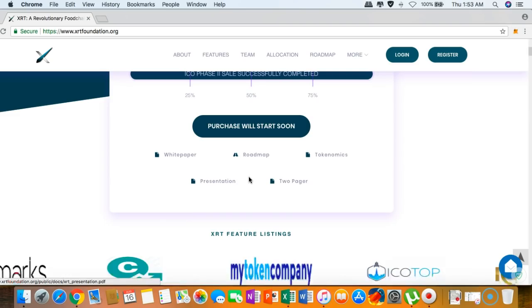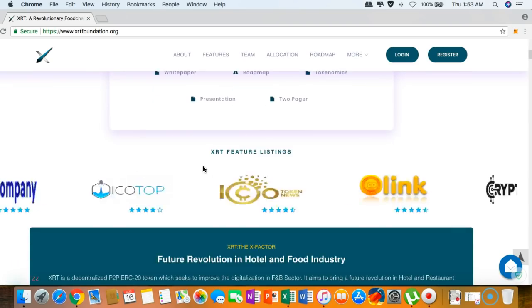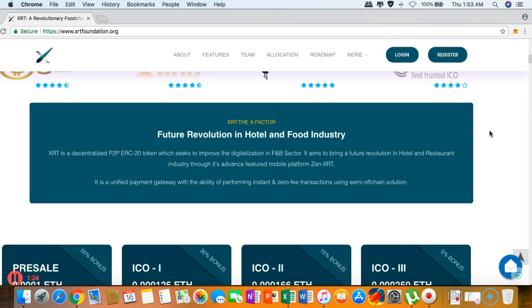You can see the tokenomics presentation, the two-pager, and the feature listings. XRT — the X Factor — is the future revolution in the hotel and food industry. It is a decentralized peer-to-peer ERC20 token that seeks to improve digitalization in food and beverage, bringing revolution to the hotel and restaurant industry through its advanced mobile platform Zen XRT and a unified payment gateway with instant, zero-fee transactions using the semi-off-chain solution.